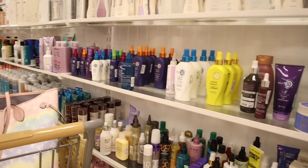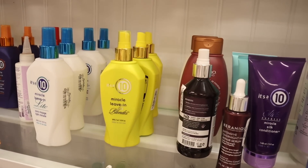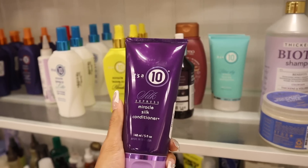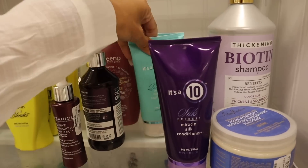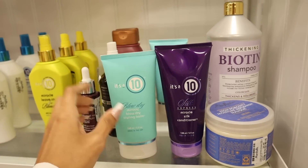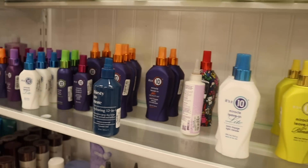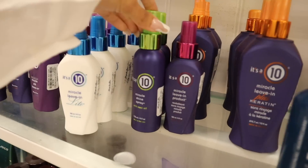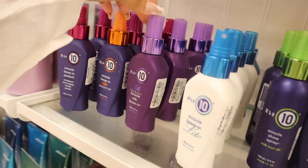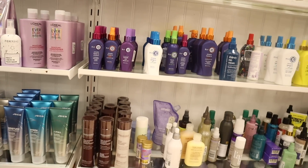I love looking at the hair products — I've been scoring here recently. They have the Miracle Leave-In for blondes, and we've never seen the It's a 10 Silk Express Miracle Silk Conditioner before — $15. The Blow Dry Miracle styling bow is only $13, the cheapest so far. Most sprays are $25. There's the Miracle Shine Spray for $13 and the Miracle Leave-In Light for $15.